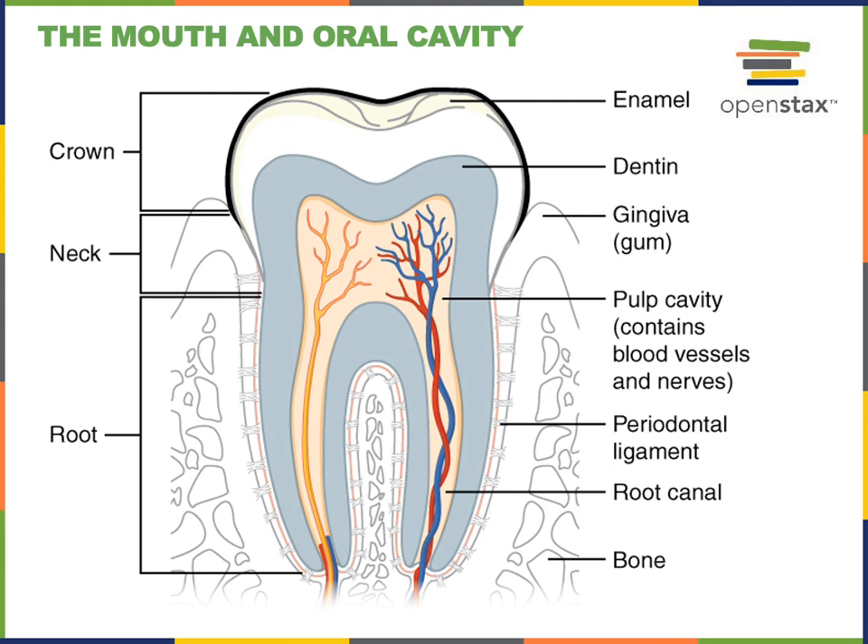The root is anchored to the surrounding dental alveolus by connective tissue that includes the periodontal ligaments, as well as a calcified substance known as cementum — the outer layer of the root surrounding the dentin. Cementum is a hard calcified outer layer that helps anchor the periodontal ligaments to the root of the tooth and stabilizes the tooth inside the socket or dental alveolus of the jawbone, the mandible or maxilla.